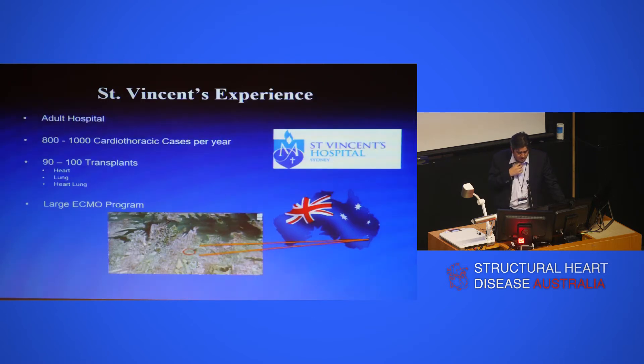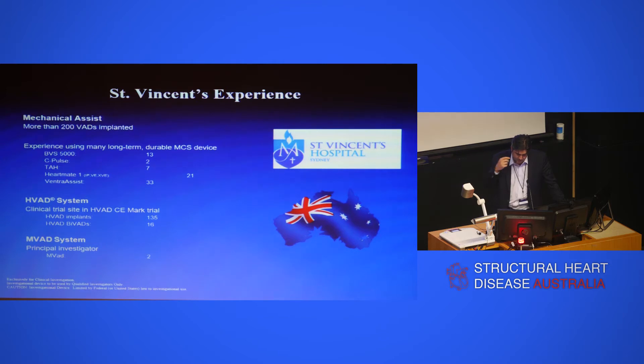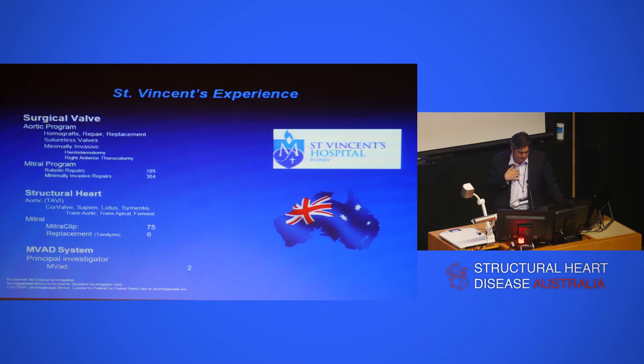I'm from St. Vincent's. We do about 800 to 1,000 cardiothoracic cases a year across the campus. We're a big transplant unit by world standards — we did 100 transplants last year, which is significant. Together with Prince Alfred, we have a large ECMO program and share an ECMO retrieval service. I'll touch on some mechanical assist devices at the end of the talk. We've been involved in those since the 80s and are principal investigators on some of the newer devices.